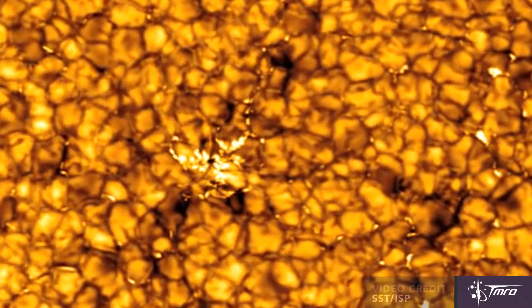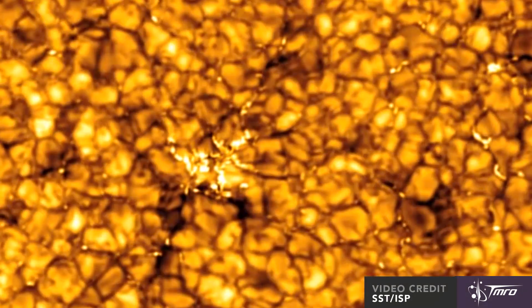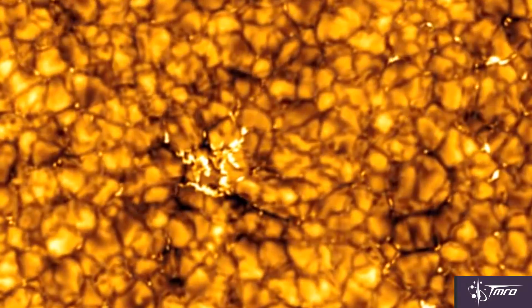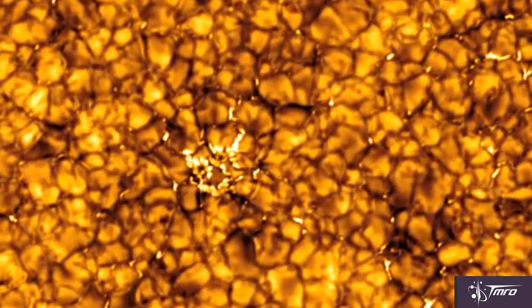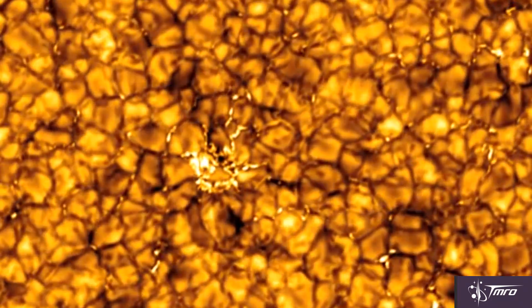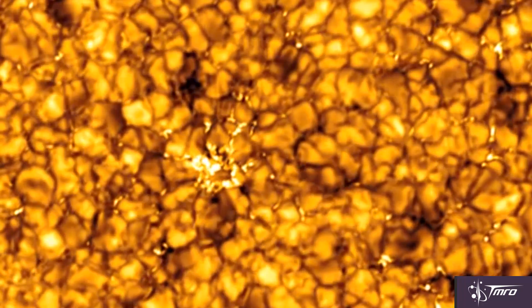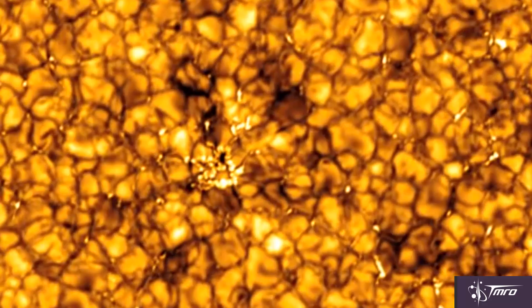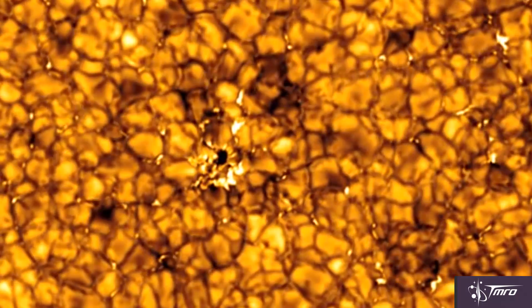The convective zone is next, and it continues all the way up to just below the surface. In this area, radiation goes through the process of convection, rising plasma up to help release the energy before it dips back down in the convective currents. Columns of thermal convection generate what are known as granules on the surface of the sun. Each of these, on average, is roughly the size of Texas.